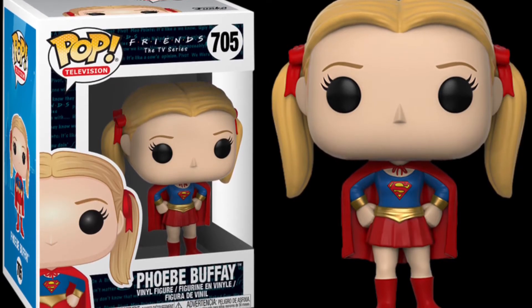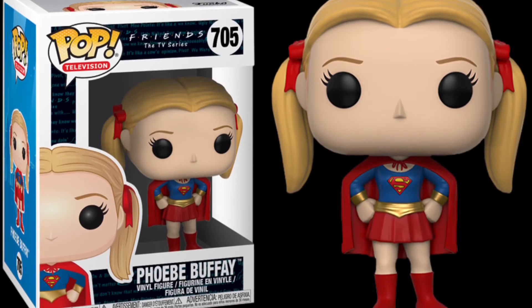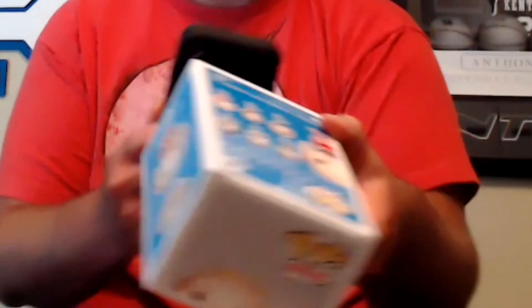So last one — it says Friends, interesting. This is Phoebe Buffay in a Supergirl costume. Cool, actually that's a pretty nice one — that's 26 bucks.